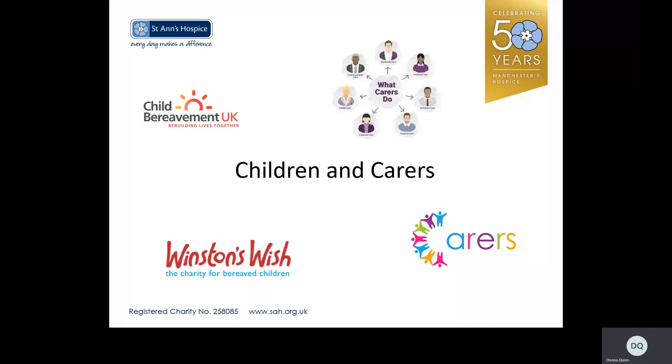St Anne's Hospice is registered to provide care and support for adults over the age of 18, though children do come into the hospice to visit relatives. Social workers work as part of the patient and family support team, supporting both patients and families. Carers forms are provided to patients to give to family members, to help identify what support they may need; these are returned to social workers who can then signpost carers to support in their area. Social workers support adults to support children, and often refer to organisations such as Child Bereavement UK and Winston's Wish. Literature is available in the social work office to support conversations around death and dying with children.